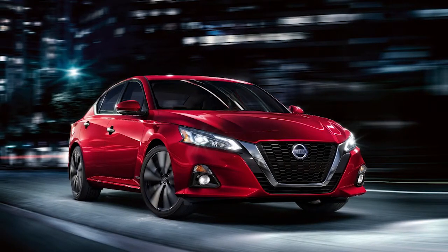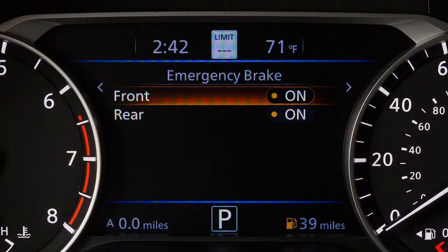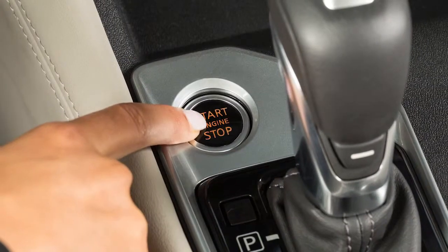The IFCW system is integrated into the AEB system. When the IFCW system setting is turned on or off, the AEB system is also turned on or off. The AEB and IFCW systems will be automatically turned on when the engine is restarted.